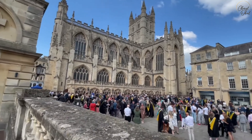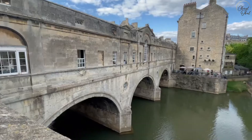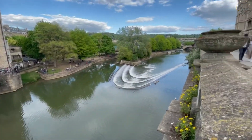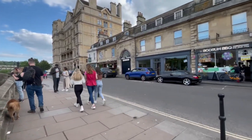And then finally, before setting back out on the road, we got one nice view of the River Avon. Highly recommend a trip to Bath the next time you're in the UK. Bye for now!